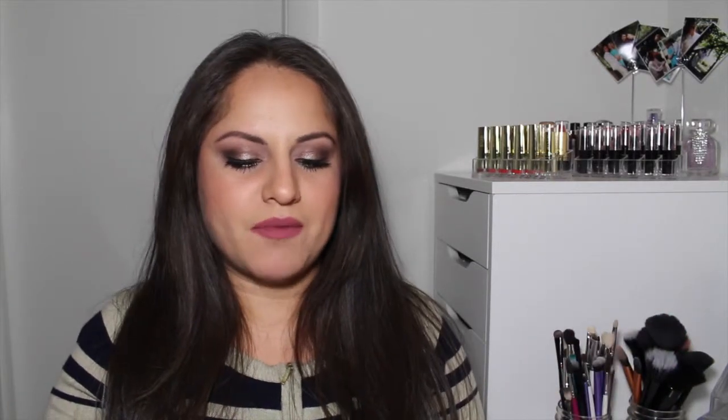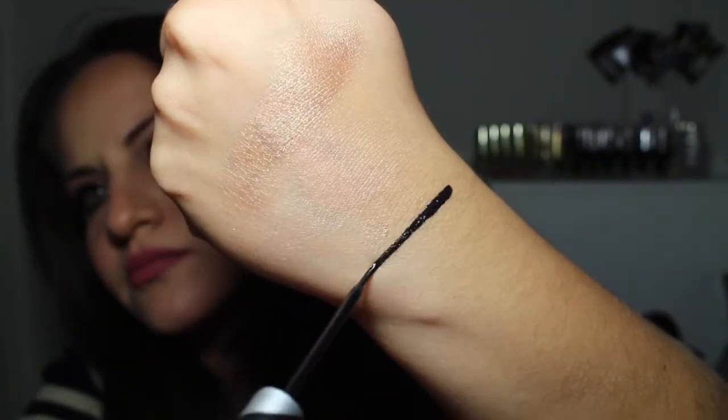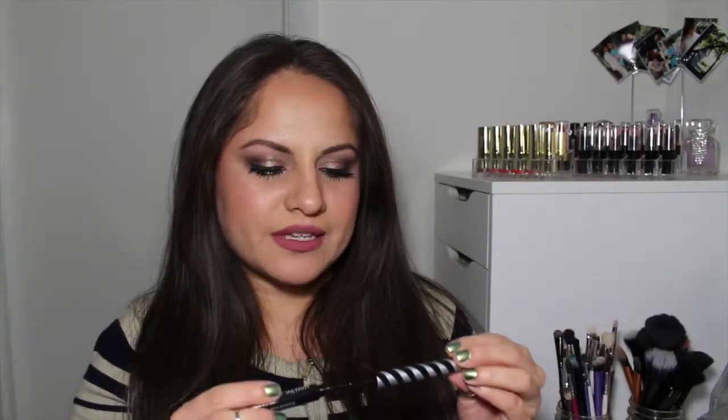The next thing in this bag is a waterproof liquid eyeliner from Elizabeth Mott. It's called 'You're So Fine.' I have received Elizabeth Mott products before in my Ipsy bag. I think it's kind of glittery — when you apply it, it looks like it has silver glitter, but you really can't see a lot of the glitter. It is really, really intense — really, really black. I love eyeliners like that. I'm not sure if it dries down to a matte finish yet, but I'm interested to try it. I used to be more of a gel eyeliner girl but lately I've gotten more into liquid eyeliners, so I'm pretty excited to try this.